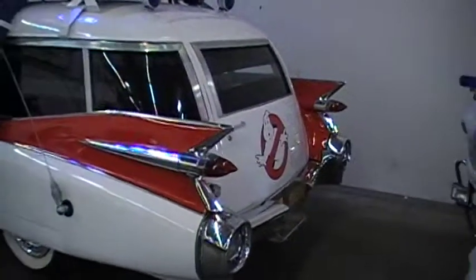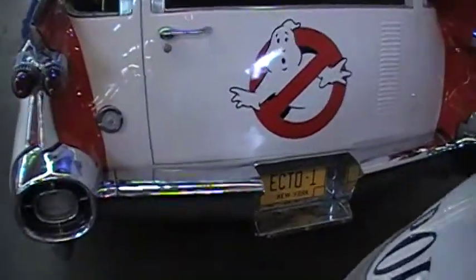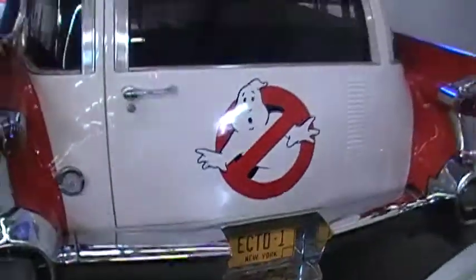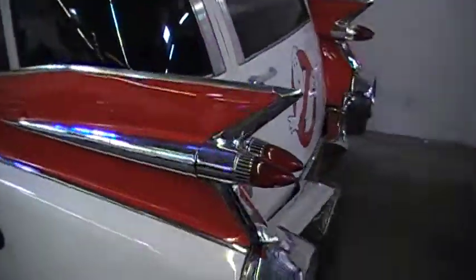The original Ecto-1. This is the Sony car, released in the film at Cinema Vehicle Services. The Mercury Meteor.